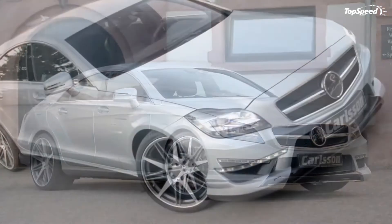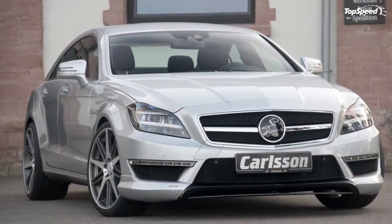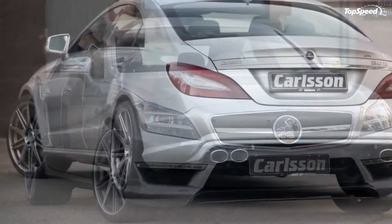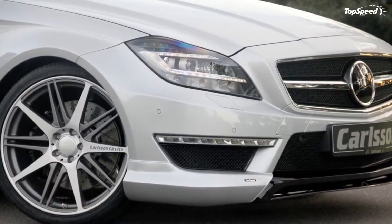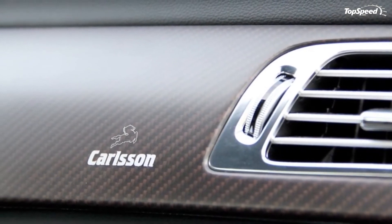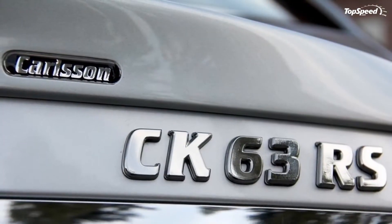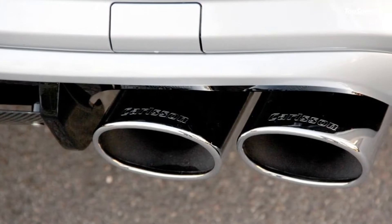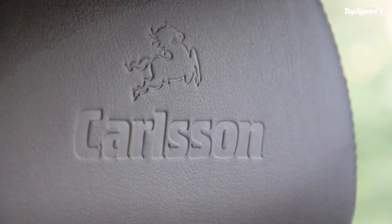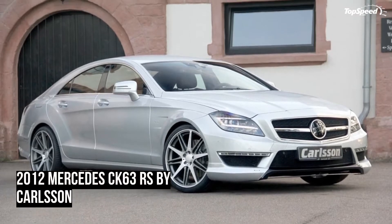The 2012 Mercedes CK 63 RS by Carlsen. During the 2011 Geneva Motor Show, Carlsen unveiled the first upgrade package for the 2012 Mercedes CLS 63 AMG, but it seems they opted out of taking a vacation over the summer to present us with something new. For the 2011 Frankfurt Show, the tuner has revealed the CK 63 RS, a new package with even more impressive exterior modifications and an extra 50 HP over the previous package.